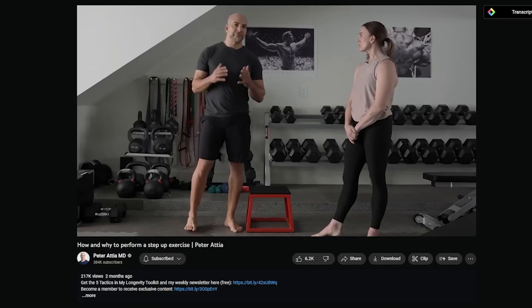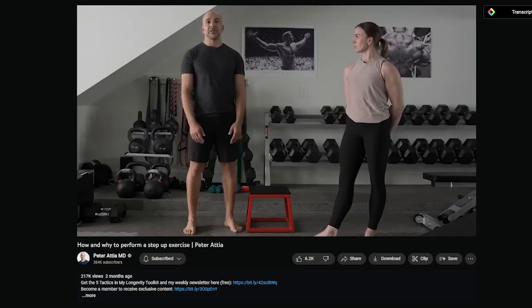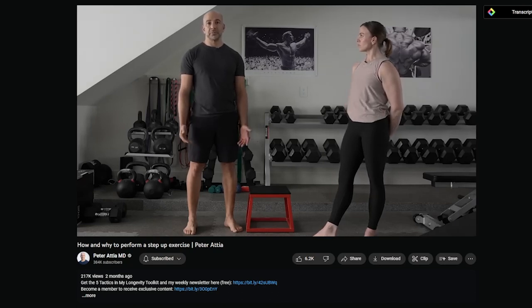This is one of my favorite exercises. We consider this a foundational movement and one of the most important ways that you will learn to load the hip and to do a so-called hip hinge.